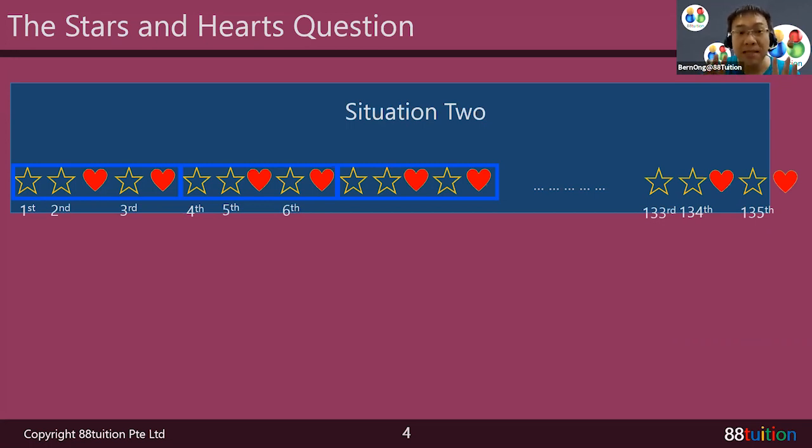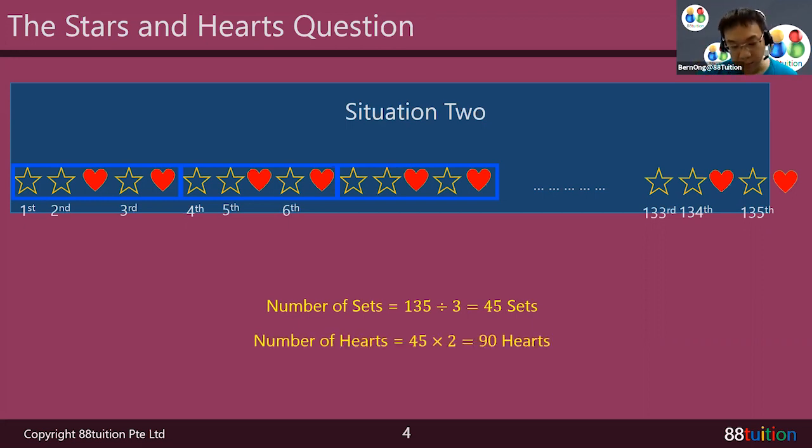Remember why it's fixed? The number of stars. Mrs. Ang only counted 135 stars — that is something we know. The rest we don't know: we don't know the length of the wall. So in this situation it is a possibility that it ends at the star instead of ending with a complete set. Same idea: one complete set has three stars, so in 135 stars there are 45 sets. One complete set has two hearts, so 45 sets gives 90 hearts — but then minus one, equal to 89 hearts.